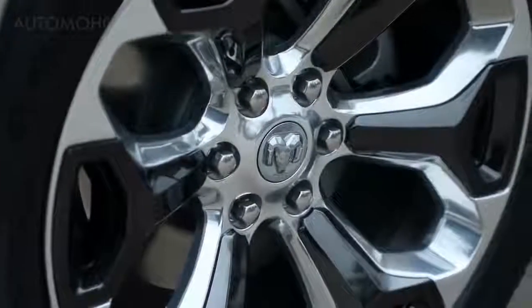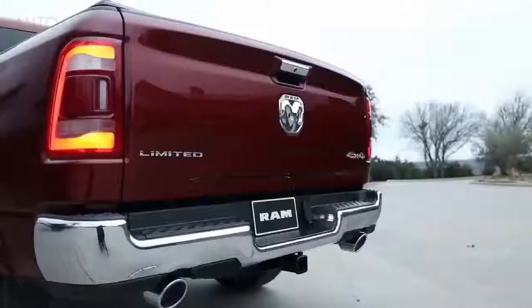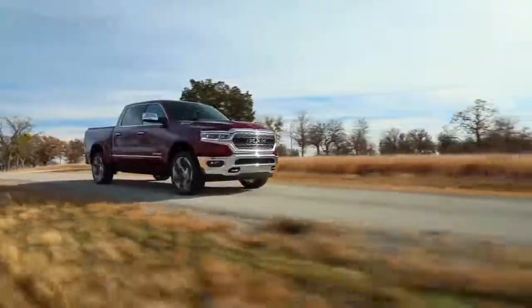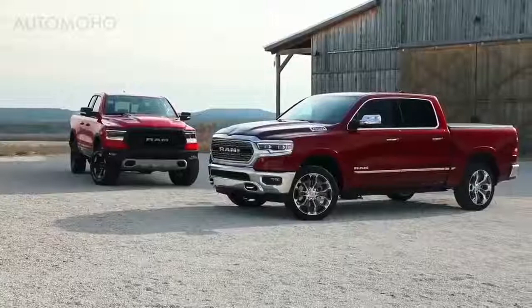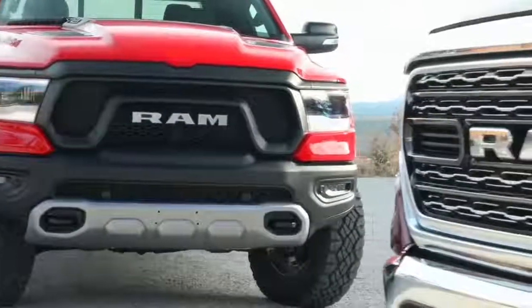The second thing they'll notice is a 22-inch wheel, especially on the Limited — it stands out, it looks great. There is no crosshair on the new truck; it's a RAM grille on the front and a ram's head on the tailgate. I think it really freshens the design and moves it forward.